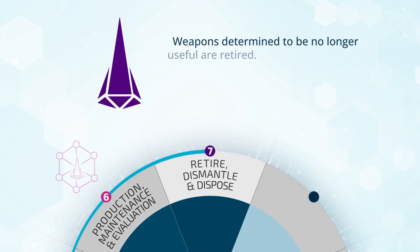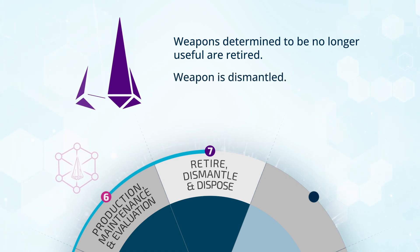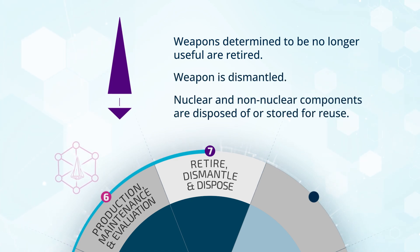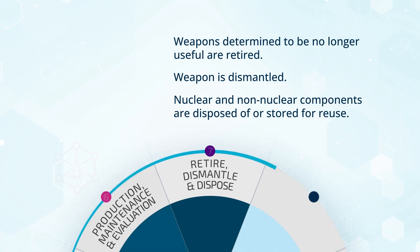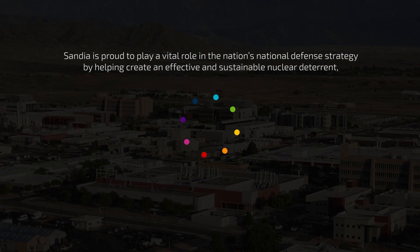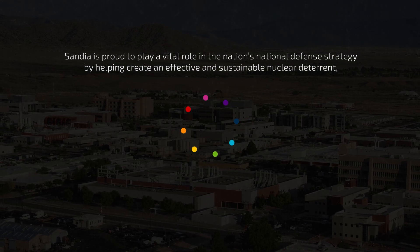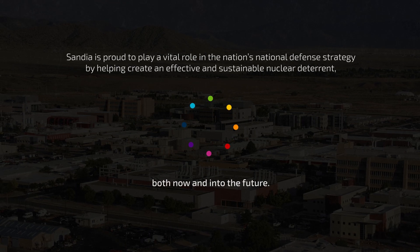Lastly, when a weapon is determined to be no longer useful in the stockpile, it is retired during phase seven of the life cycle. The weapon is dismantled, and the nuclear and non-nuclear components are either disposed of or stored for reuse. Sandia is proud to play a vital role in the nation's national defense strategy by helping create an effective and sustainable nuclear deterrent, both now and into the future.